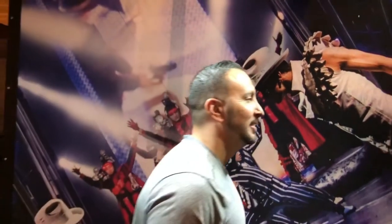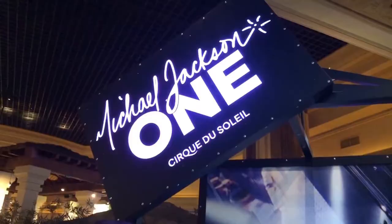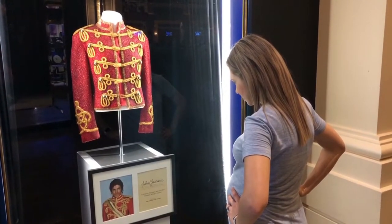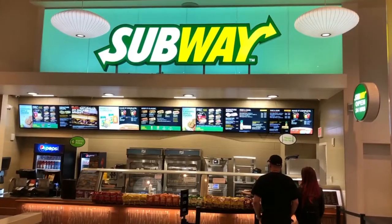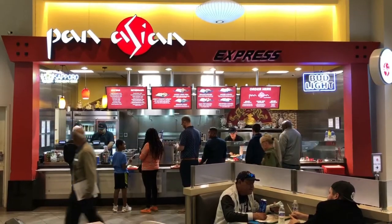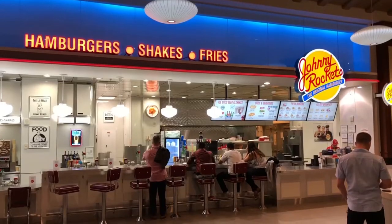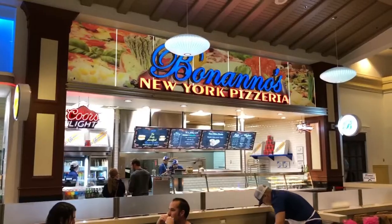The number one show here at Mandalay Bay is Michael Jackson: The One. Inside Mandalay Bay there is a food court located right next to the Shark Reef. They have a bunch of restaurants including Subway, Pan Asian, Nathan's Famous, Johnny Rockets, and Bananos New York Pizzeria.